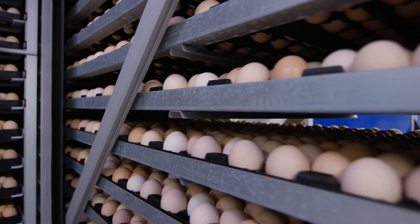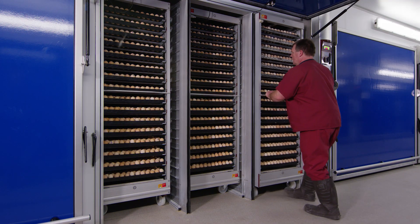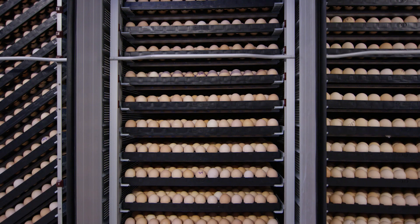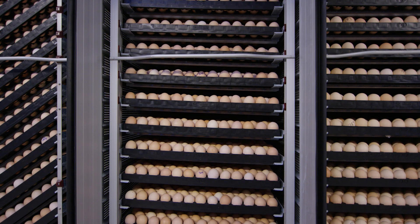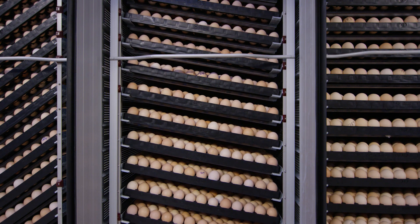We have 36 incubation units — that's about 169,000 eggs per unit. At any given time we can have up to six million eggs in our incubators. The embryos develop in here for 18 days. These units tilt the eggs to maintain uniform and precise temperature, humidity, and CO2 levels, which you can control from these screens.